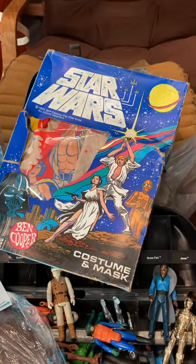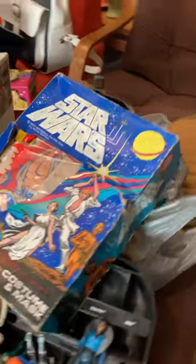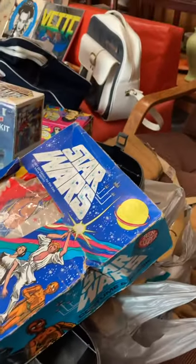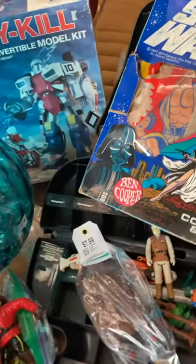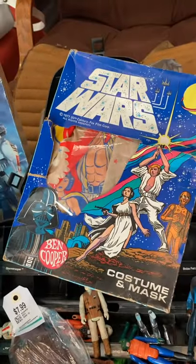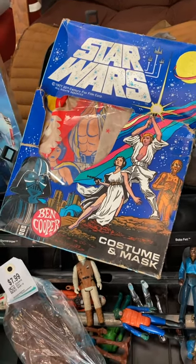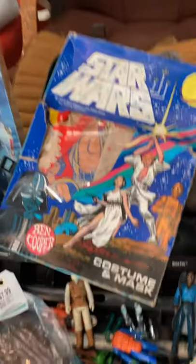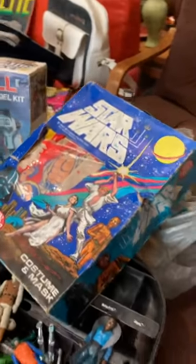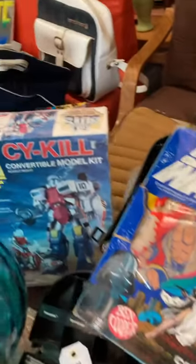Moving on — this is a Ben Cooper Star Wars costume. It was basically thrown in with the Star Wars case. It's in really rough shape; it's the Leia costume, an original one. Ben Cooper has been around since at least the '60s making costume masks — usually those plastic masks. The Star Wars ones were pretty great. Unfortunately there's no mask in this, but I just love the graphics on the box.